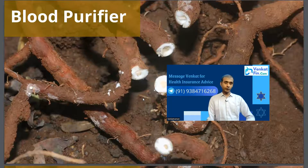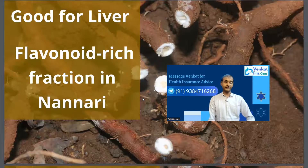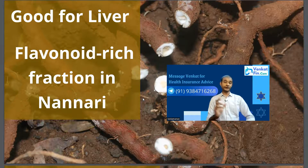It is also said to be a blood purifier, and it is good for the liver. It contains a flavonoid-rich fraction which is available in Nannari, and it is said to be able to help reverse damaged liver conditions.